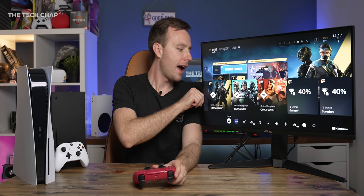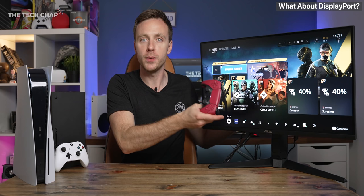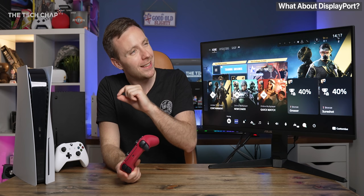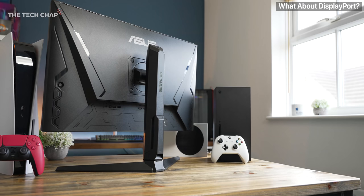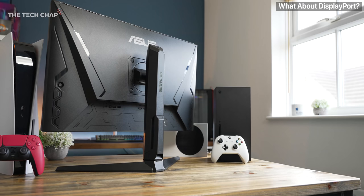And lastly, if you were wondering, is there any way to connect a console to a gaming monitor via DisplayPort, which gives you pretty much all the advantages of HDMI 2.1 — technically yes, but there are some quite significant limitations, like it tops out at 120 FPS at 1080p or 4K30, and it doesn't support VRR when you're using an adapter, so really I would just stick with HDMI.